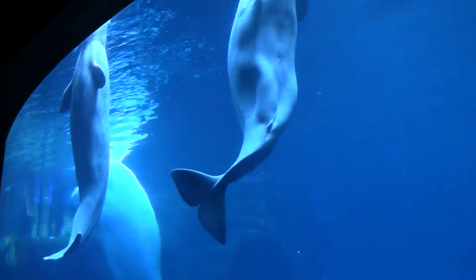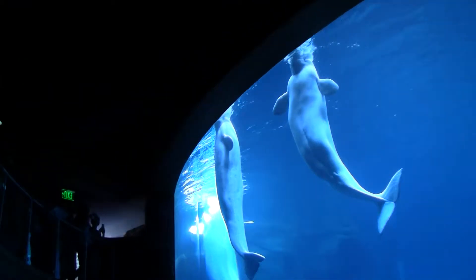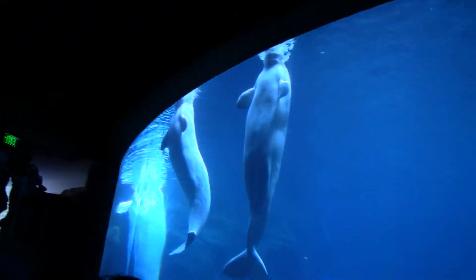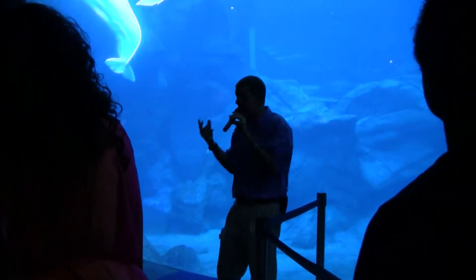On a controlled menu, controlled diet, that water is really cold, and I didn't mention this — it's hard to tell, but 40, even 50% of their body weight is blubber, and they hide it very well.